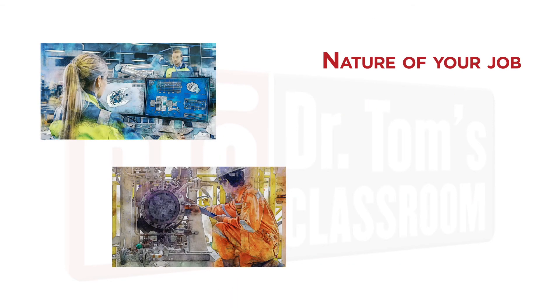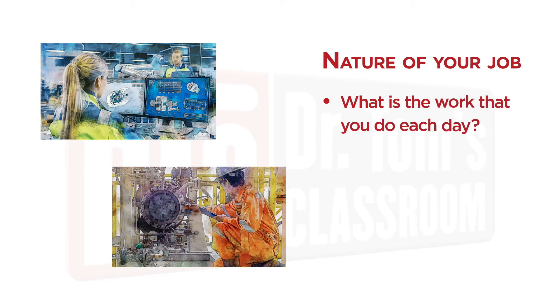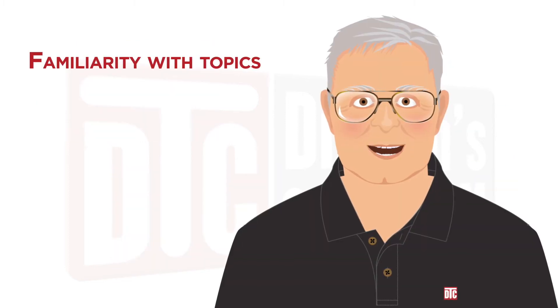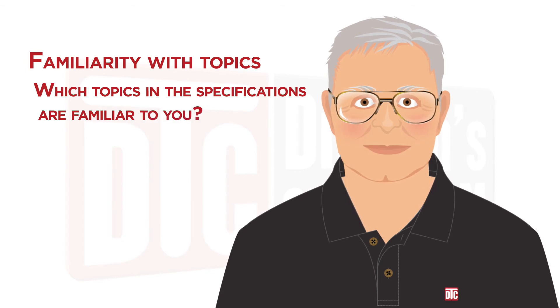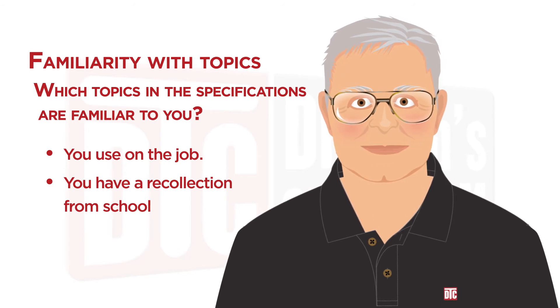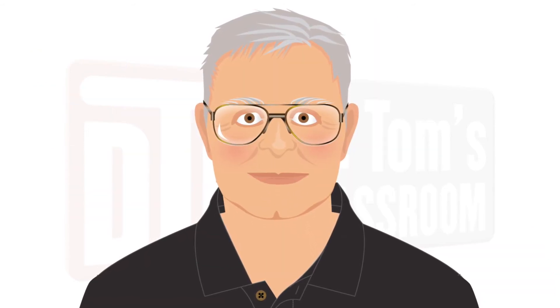The first consideration is the nature of your job. What is the actual work that you are doing each day? Are you actively designing, or are you a manager with little day-to-day work using engineering design equations? Does your work line up neatly with the specifications of one of the exams? If so, your decision is going to be fairly easy. The next consideration is your familiarity with the topics on the exam. You should look through the specifications for each exam and determine which topics are familiar to you. What topics do you recall strongly from your college days?